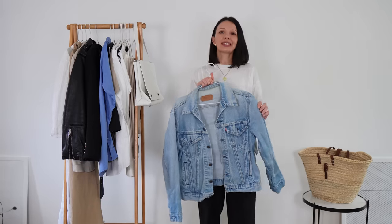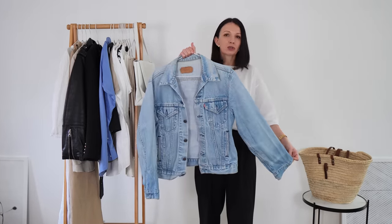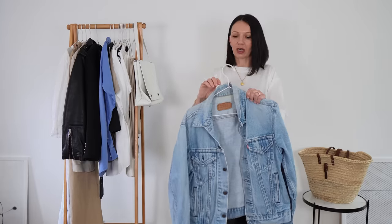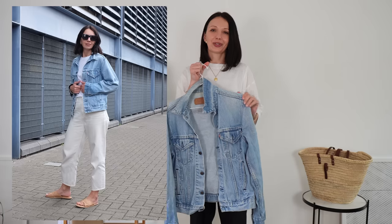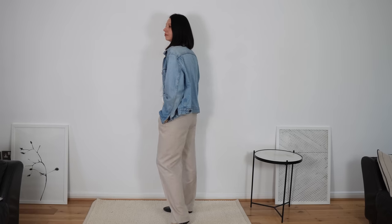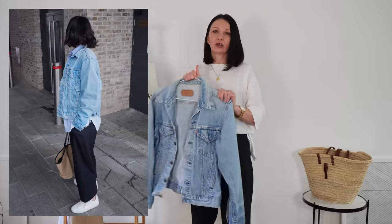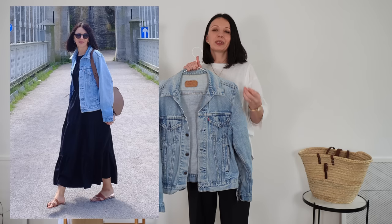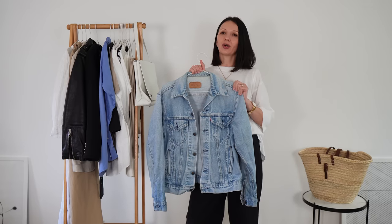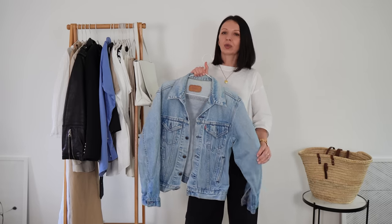This is my vintage Levi's jacket. I absolutely love it — it's quite worn out especially on the collar, which you can't really see when you're wearing it. I actually think it adds a special little something to the whole look of the jacket. I prefer to style it with something tailored — my black trousers, my linen trousers. I really love that look, maybe with a tank top or t-shirt underneath. It looks absolutely amazing with skirts and dresses — it toughens up the look and adds an edge to the outfit.